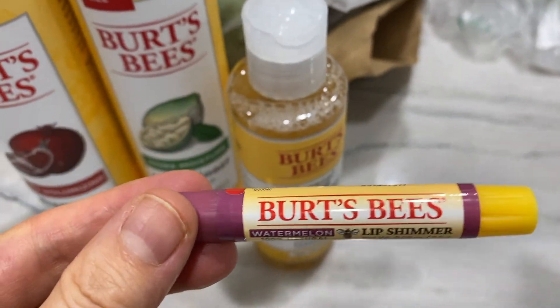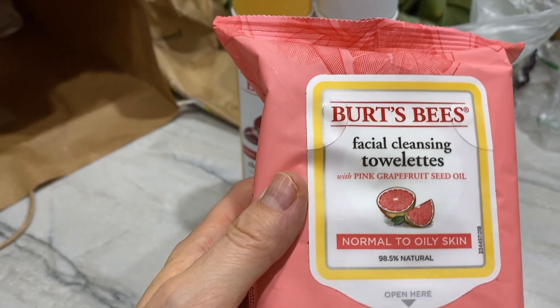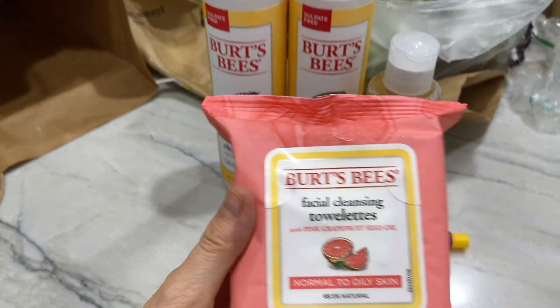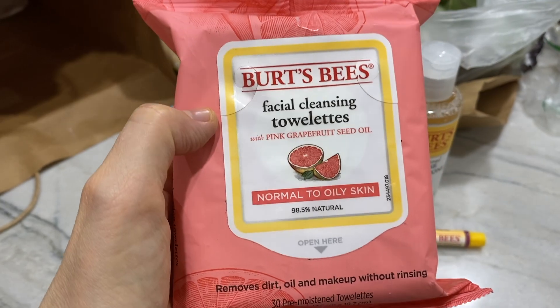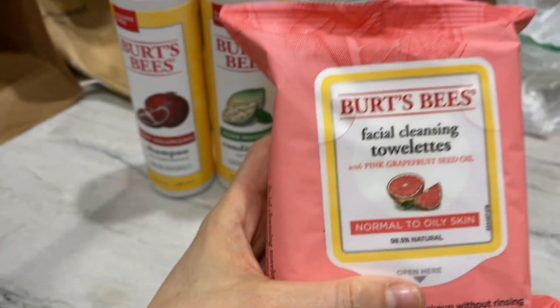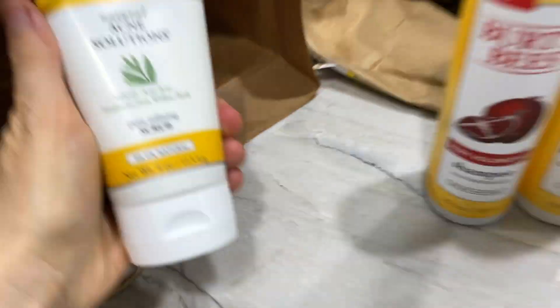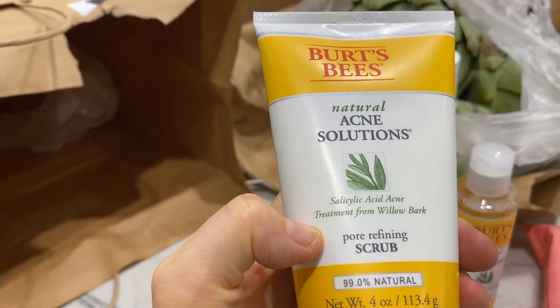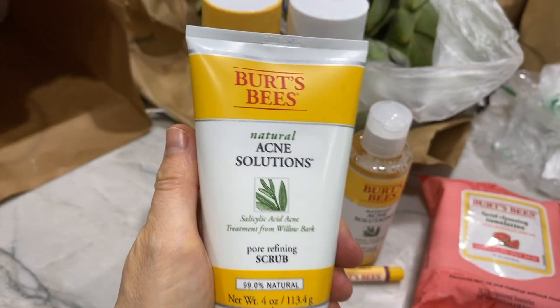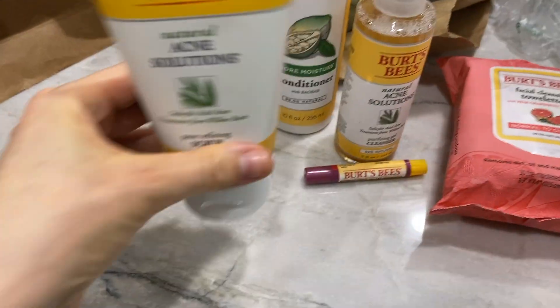Shayna really likes Burt's Bees acne solution so we got her that, plus a lip shimmer — it's like a chapstick with pigment, and this is the watermelon lip shimmer. She's also been asking for the Burt's Bees facial cleansing towelettes — this is the pink grapefruit for normal to oily skin. I heard these can be a little drying but Shayna wants to give it a try. The last product is a pore refining scrub — a good exfoliating scrub, probably not for every single day.